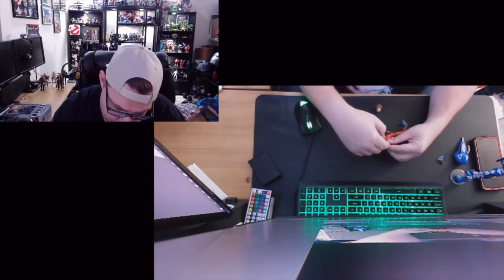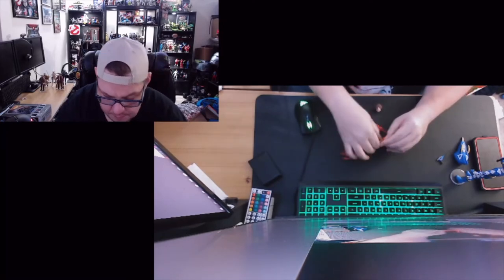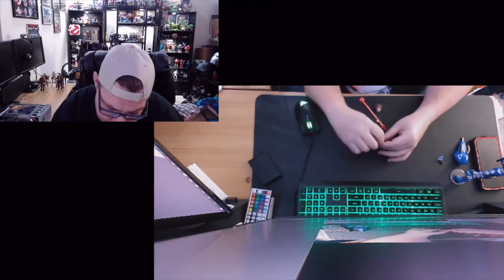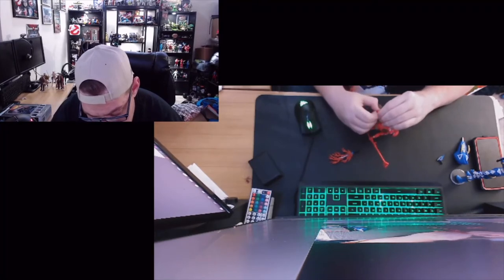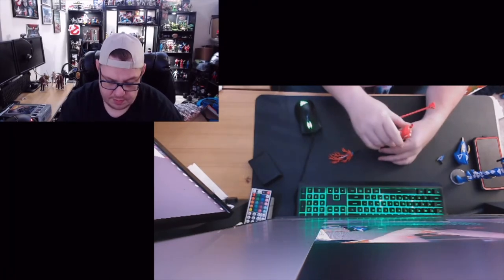Let's see if we can get this in his hand - and we can. I know some people recommend using a hair dryer to soften up the plastic so you don't damage the hands. The ranger himself stands right there on my large desk mouse pad here.